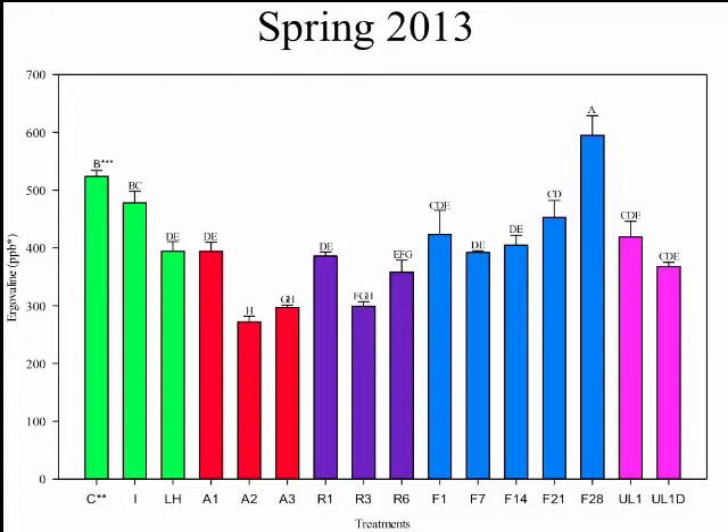We did observe significant decreases in the first 24 hours in all of our harvests and all of our storage conditions. So for the final harvest, we added two additional treatments: 24 hours at minus 80°C, and 24 hours at minus 80°C followed by freeze-drying. The minus 80 storage did not have any effect on preventing these 24-hour losses, and the freeze-dryer had no additional effect on the sample.